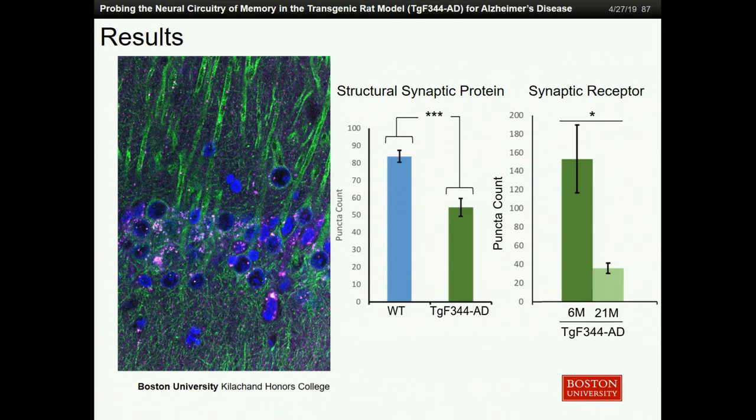Another way to test this is by looking at receptors typically found in synapses. We also did that within the transgenic model, looking at the receptor GluA1, which again receives signal from the previous cell. As you can see, there's also a significant decrease from young to old transgenic animals, meaning that as the disease progresses, either these synapses aren't functioning properly or they're just not there altogether.